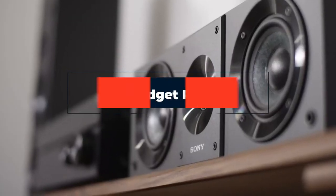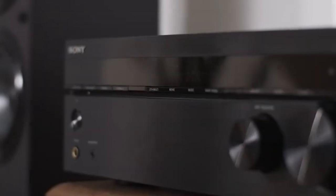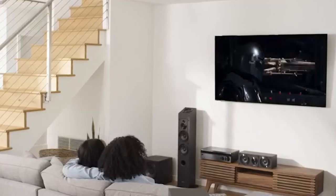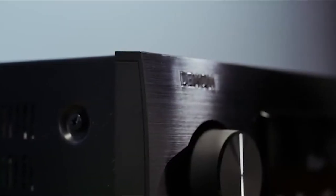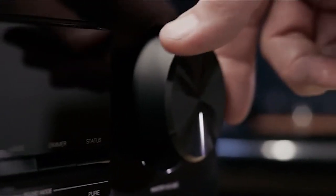Hi everyone, today we're going to take a look at the best budget receivers in the market for this year. First we're going to show you our top 10 best picks and we'll talk about what you should look for before buying a budget receiver. You can find links to all the products we mentioned in this video down in the description below.